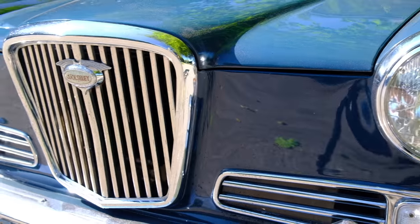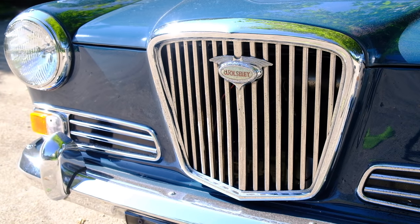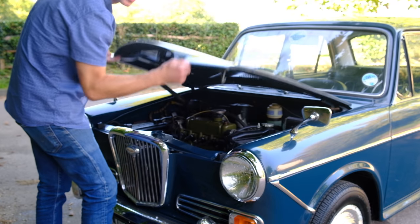With its new Wolseley front grille, Wolseley headlights, Wolseley bumper, Wolseley overriders, and more importantly Wolseley leather and wood. It's quite clever how by just changing the bonnet and the grille on the front panels, you completely change the character of the car.